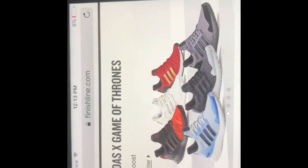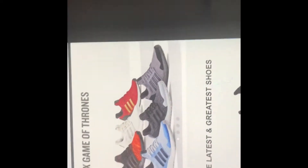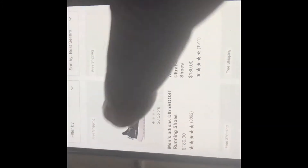It's going to be on this right here — the Ultra Boost, and this is the new one that just came out. It's the Game of Thrones edition, for those who know about it. We're going to do it on these — there's four of them, specifically the men's, and that's what we're going for.